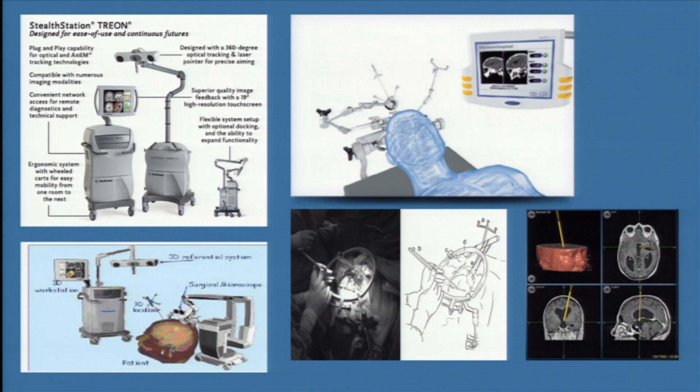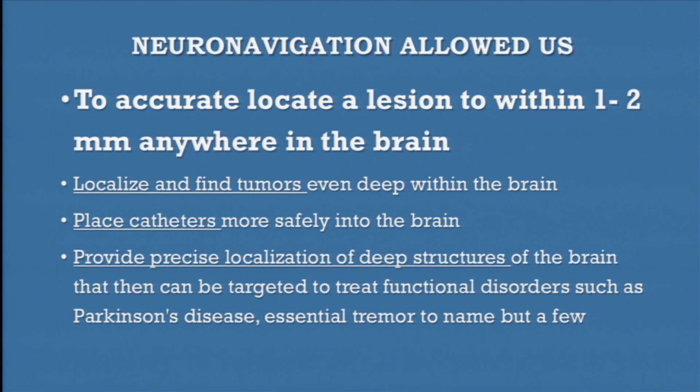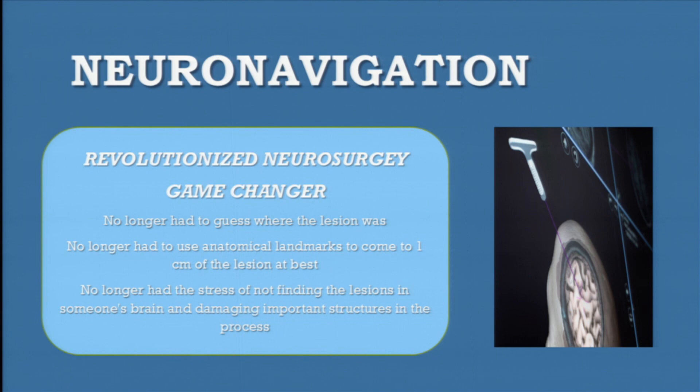I will not do a cranial case without neuro-navigation. We use this marker to accurately localize where we are. With this technology, you no longer have to do neurosurgery wishing you'll find the lesion. This is the basic part of navigation. Utilizing navigation, we can now locate a lesion within one or two millimeters anywhere in the brain. This was revolutionary. We can find tumors, place catheters deep in the brain knowing exactly where we're going — within one or two millimeters — and provide localization of deep structures. We treat Parkinson's and different functional disorders with neurostimulation, and neuro-navigation allows us to place catheters and stimulated electrodes in those parts of the brain. This has really revolutionized neurosurgery.